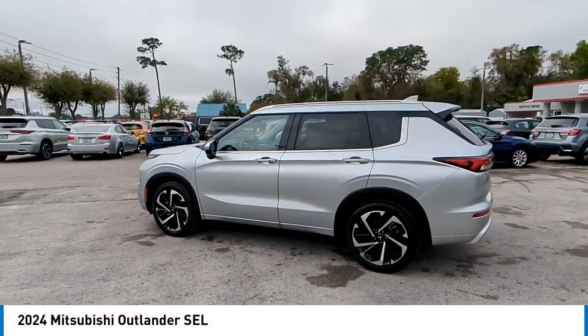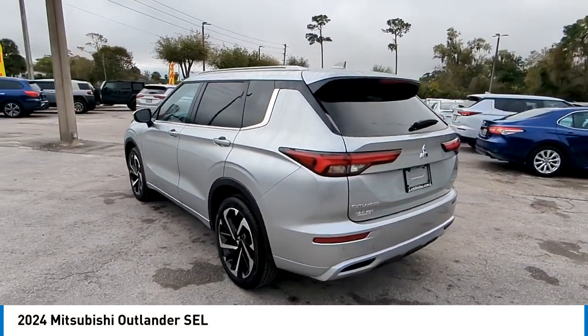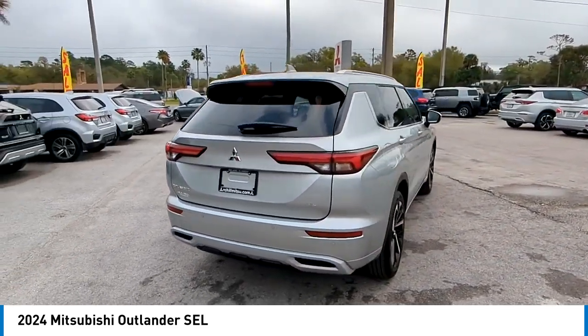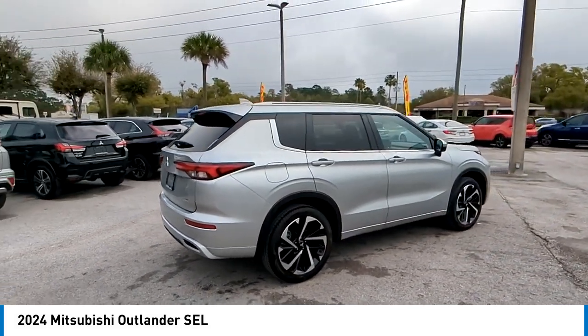Come test drive the 2024 Outlander, a versatile crossover with power to spare. Outlander boasts an upgraded level of interior comfort and advanced technological features to give you control over every element of your drive, with super all-wheel control.